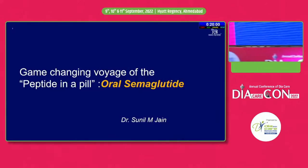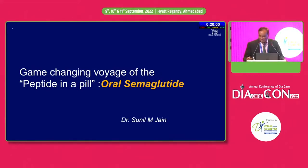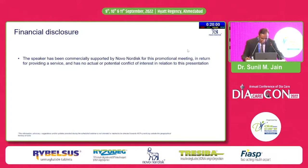Thanks Chairpersons and Dr. Banshee for inviting me. This is my topic about oral semaglutide, which you are all aware of. This is a presentation which is prepared and supported by Novo Nordisk.